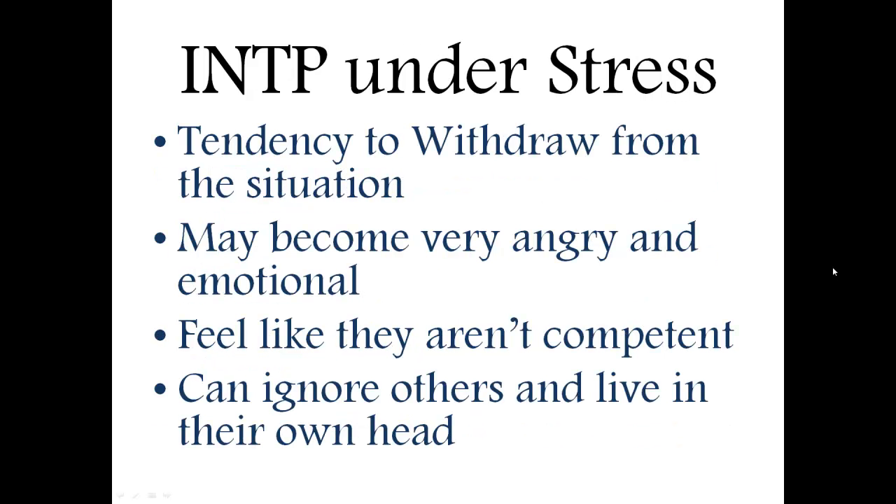Another thing for INTPs under stress: when they're in a stressful situation, they have a tendency to withdraw, which means they could shut down and not want to deal with the world or the consequences of their actions. This could honestly cause things to get a little bit worse and cause people to be frustrated with them for being unavailable.